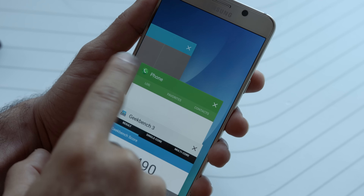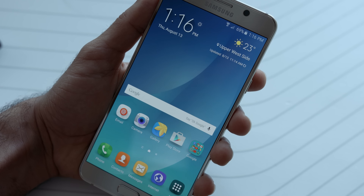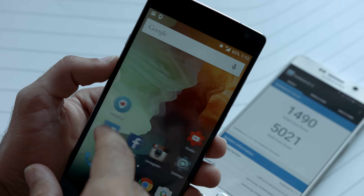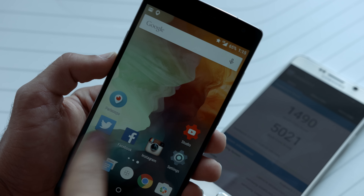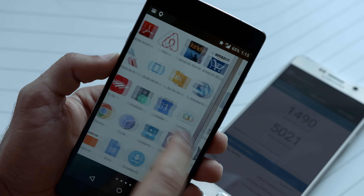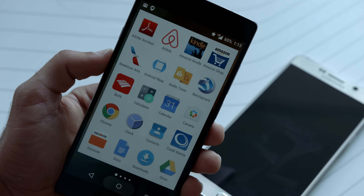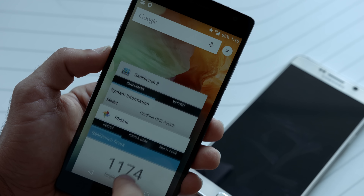The Galaxy Note 5 has a massive 5.7-inch Quad HD Super AMOLED display with 515 pixels per inch, while the OnePlus 2 has a 5.5-inch 1080p IPS LCD panel with 401 pixels per inch. Now, one can argue that more pixels is better, but honestly, between these two, these panels look absolutely great.